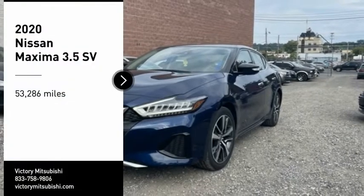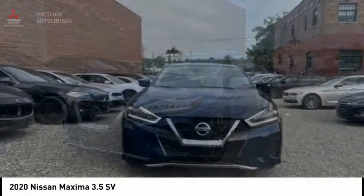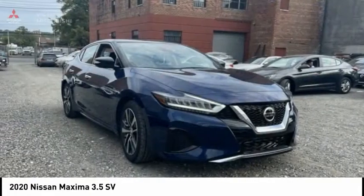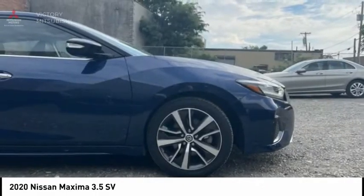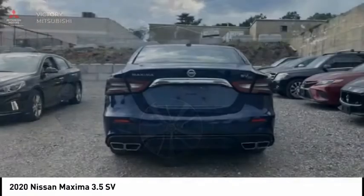Stop by and take a look at the 2020 Maxima. Maxima offers elegance with an edge. The spacious interior provides refined comfort for up to five passengers. Advanced technologies such as Nissan Intelligent Key and Push Button Ignition offer convenience and control.